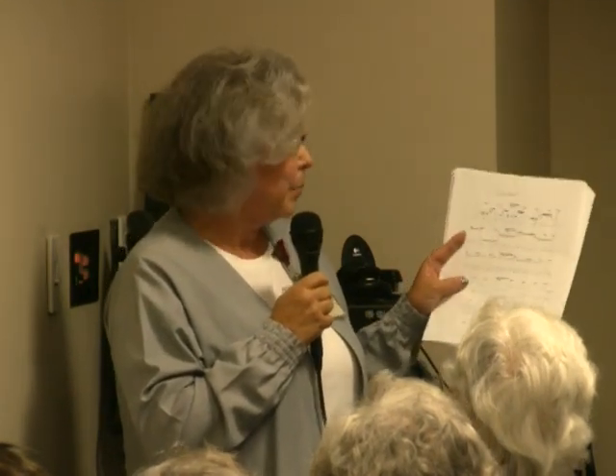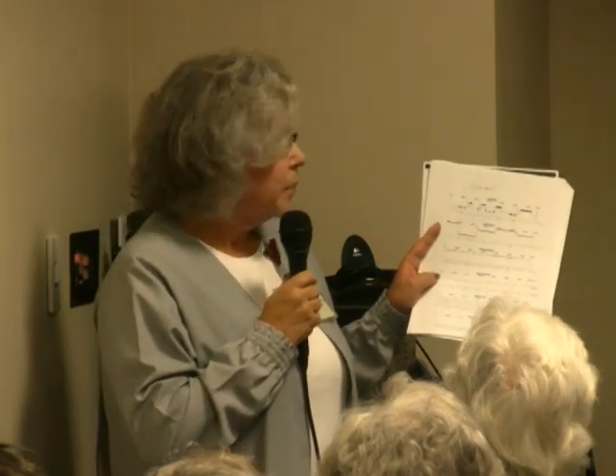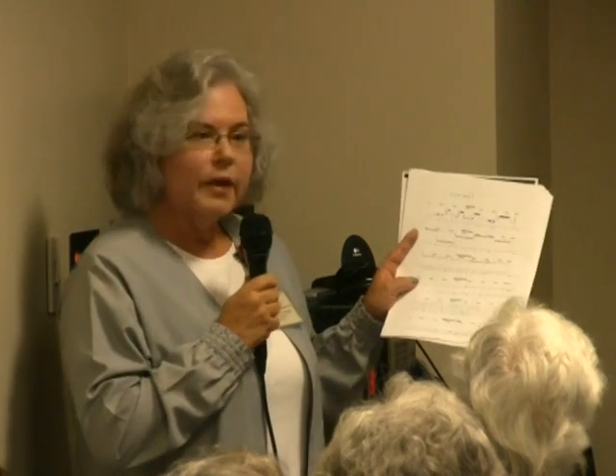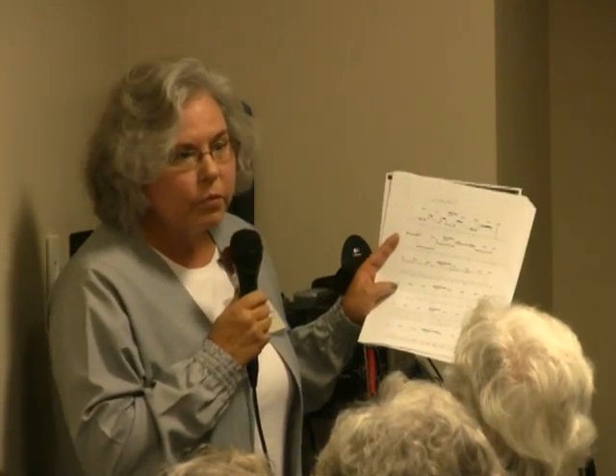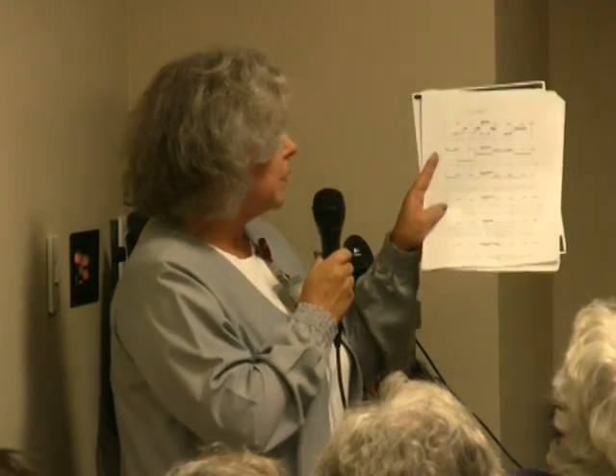I'm going to tell you a little bit about sleep. This is an example of a normal night's sleep, and of course we all know it's always different. But typically we look for stage 1, 2, 3, and REM sleep. I know you've all heard of REM sleep — the rapid eye sleep. That's restorative sleep. Some people never get there. But if we do have a normal night's sleep, it would look something like this.